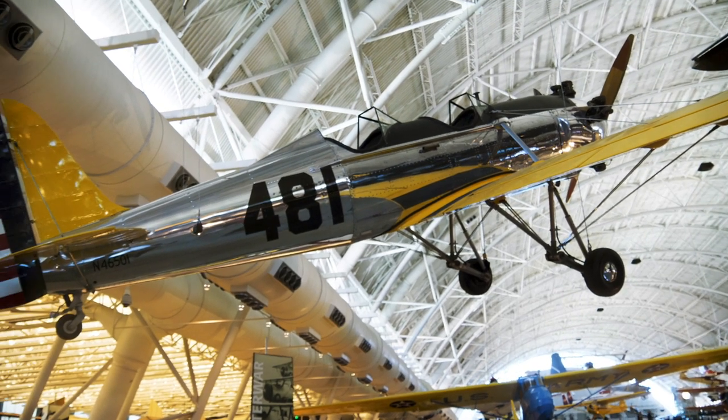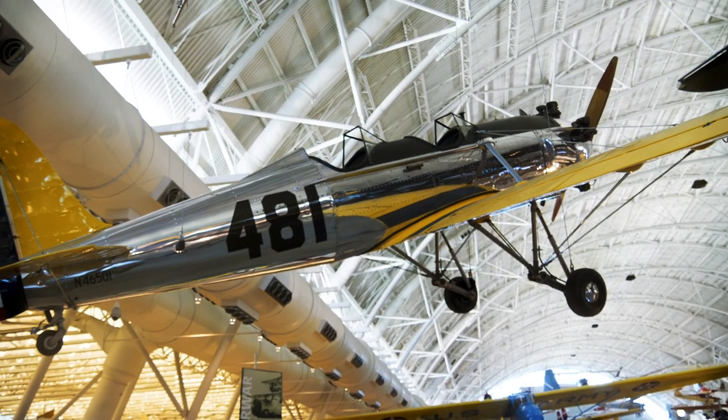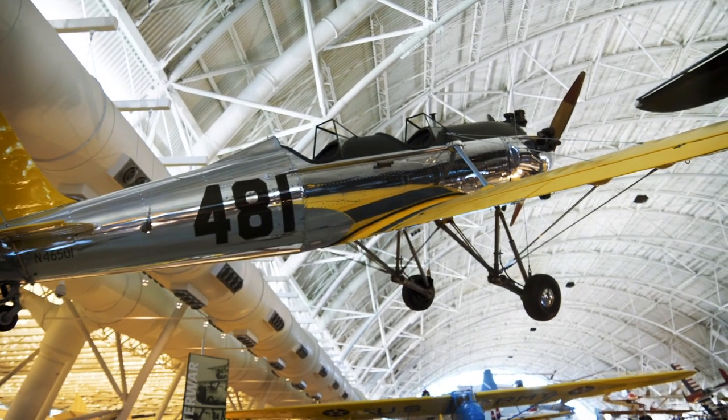Typically with World War II you focus on the combat aircraft, but this is a trainer. This is a PT-22 Recruit. So this is what they would have used to get their pilots trained up.